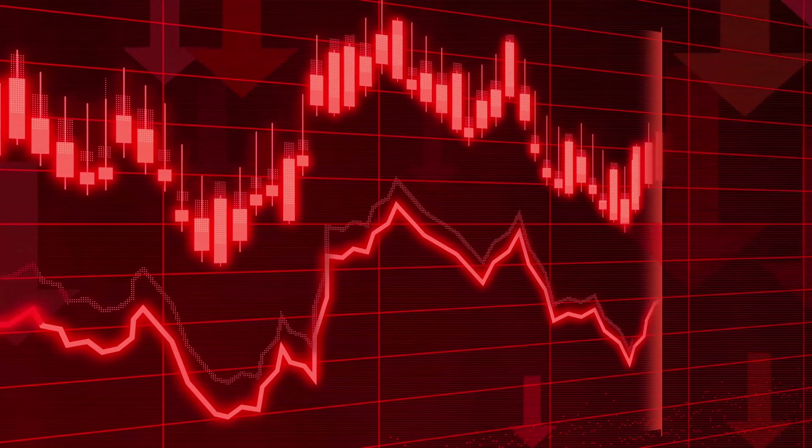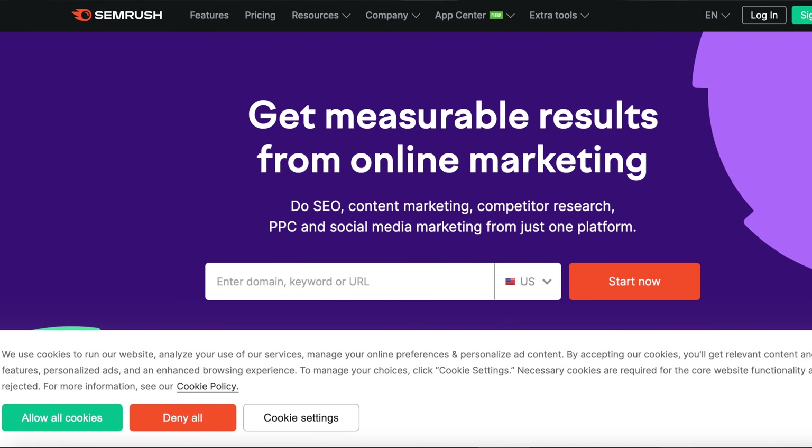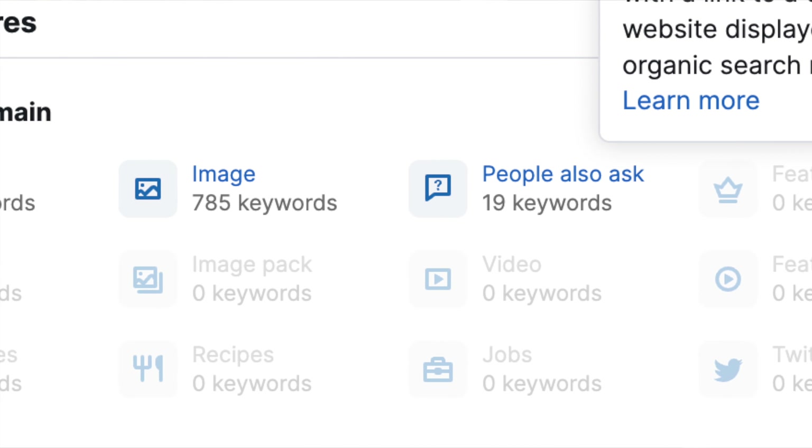Next, take note of whether your traffic is dropping — not by 50-70%, but a more typical figure of around 20 to 30%. If you're losing 20 to 30% of your traffic, that's a good indicator. You can also use tools like Ahrefs or SEMrush to confirm. When I checked SEMrush last month, all 40 to 50 of my snippets were completely gone, leaving me with absolutely no snippets.